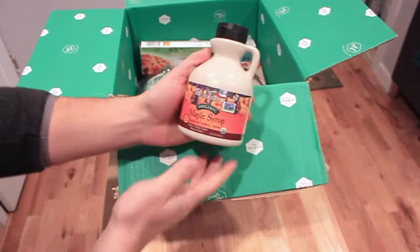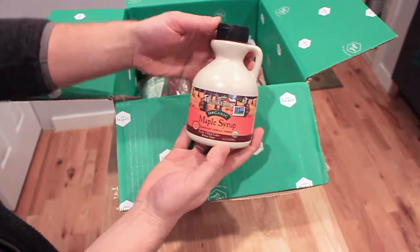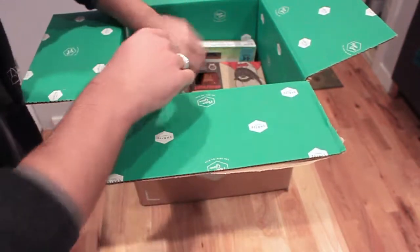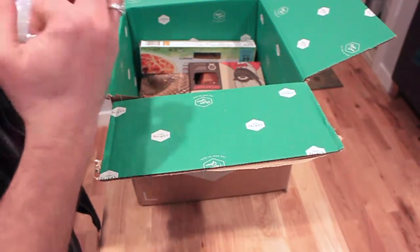And of course, a pantry staple — some really good organic maple syrup. You can use that as a sweetener replacement for sugar, and I just like to have it on hand.